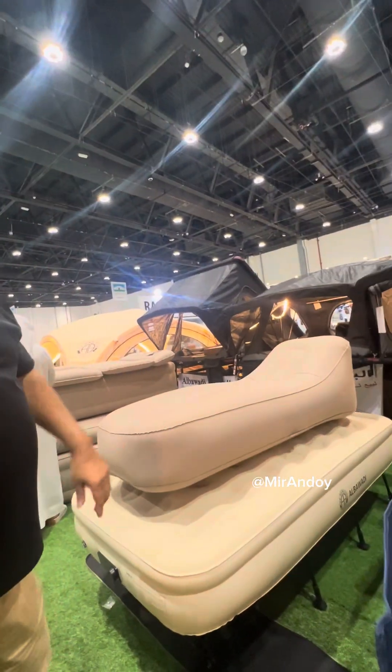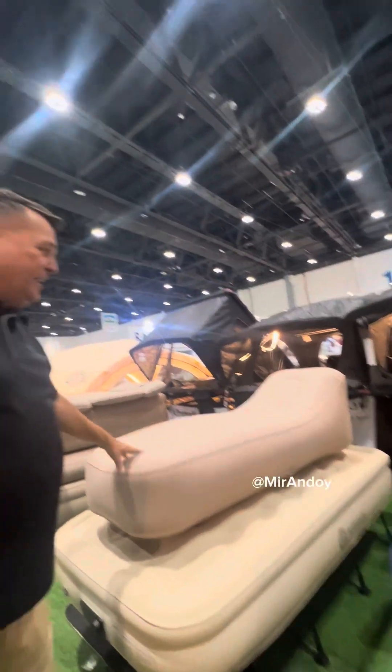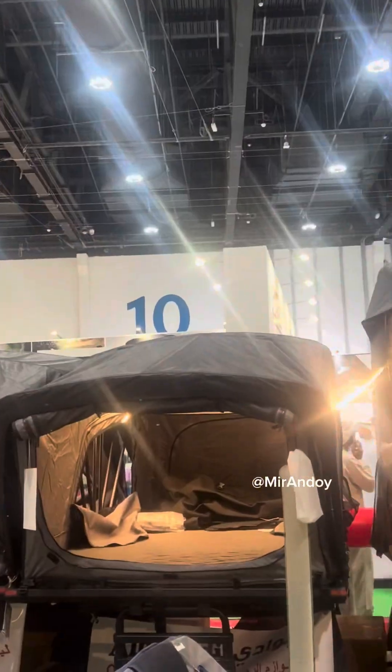Air beds are always good if you're going out for that single night camping — take an air bed. But they also have a range of other rooftop tents as well; the Wildland is a very good brand.